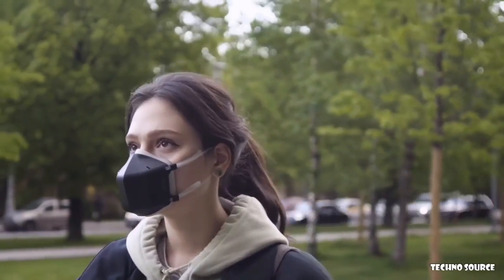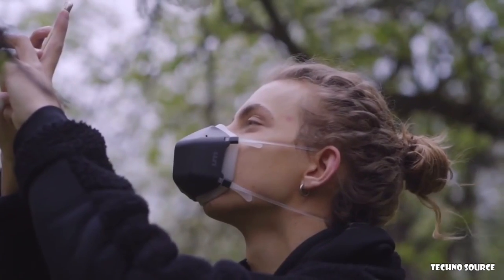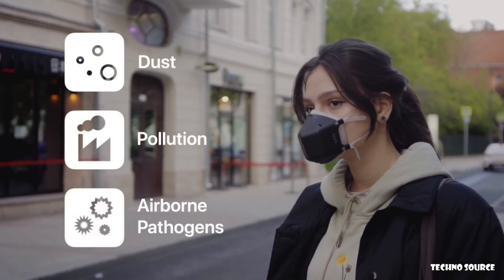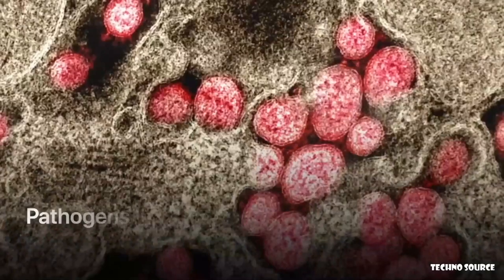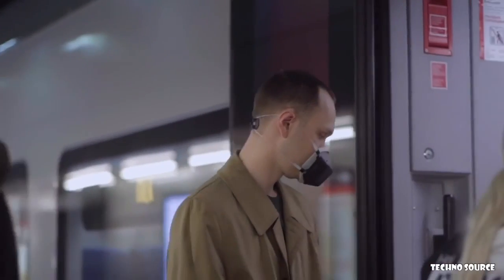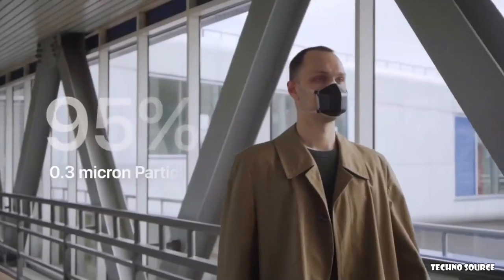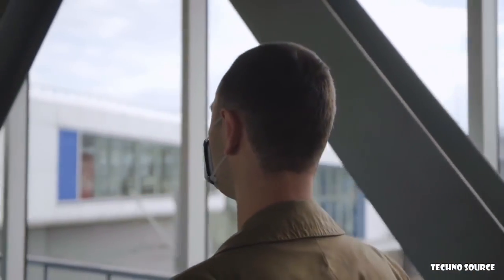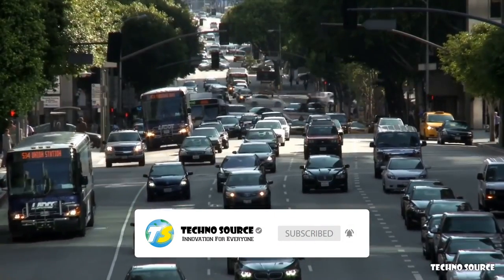Meet UV Mask — the next-generation reusable mask with powerful UV-C sterilization technology that protects you from 99.99% of all dust, pollution, and airborne pathogens. All the air you breathe is sent through UV Mask's patented sterile vortex. The ultra-high-intensity UV-C light instantly purifies and sterilizes the air 10 times faster than you can breathe. The first layer of protection is a replaceable air filter that blocks 95% of all particles larger than 0.3 microns — the same degree of protection as an N95 mask.